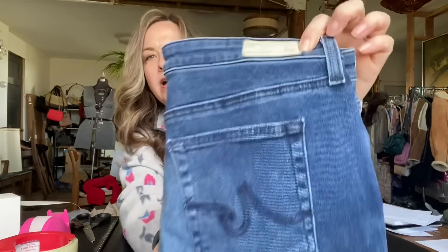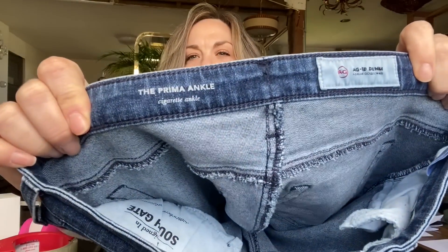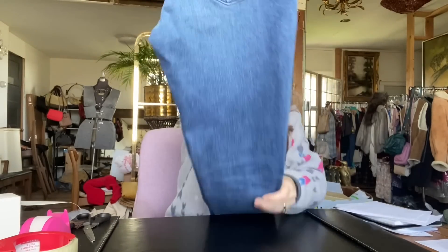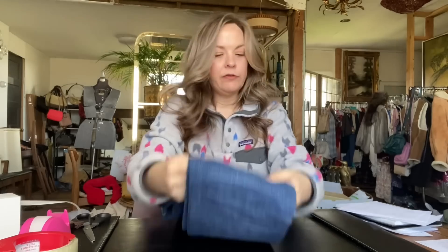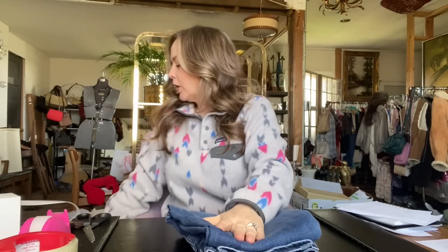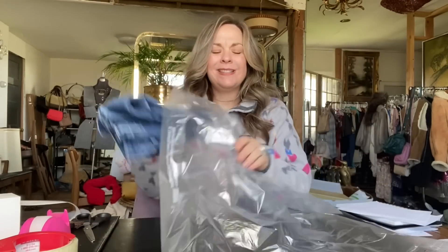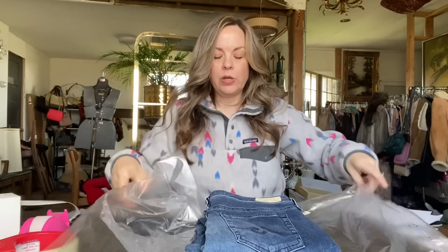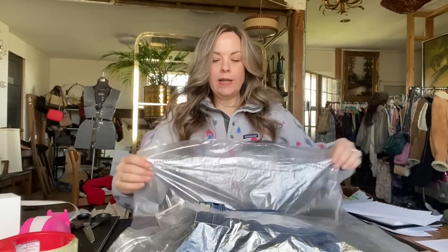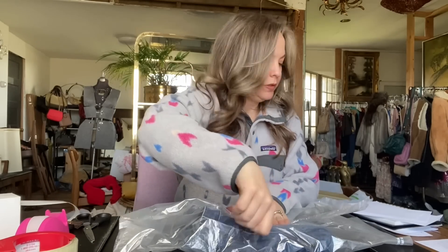The next item is this pair of AG jeans — the Prima Ankle Skinny, a skinny cut in size 29. But skinny jeans just aren't selling as well for me. I think I had these listed for $39 and got a $30 offer, so I happily accepted. These were listed for a little while — I don't know exactly how long, maybe four or five months. I had paid $5 for them, so that made my profit after fees and my cost of goods $19.